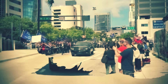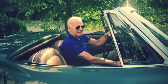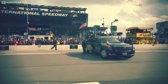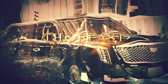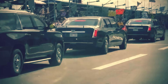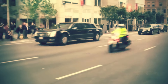Imagine a vehicle so secure that it can withstand virtually any attack, so advanced that it keeps the President of the United States connected to the world at all times, and so secretive that many of its capabilities are classified. What kind of car could offer such unparalleled protection and sophistication? Enter the Beast, the nickname for the U.S. presidential state car, a marvel of modern engineering and security. Have you ever wondered what it takes to ensure the safety of the world's most powerful leader while on the move?